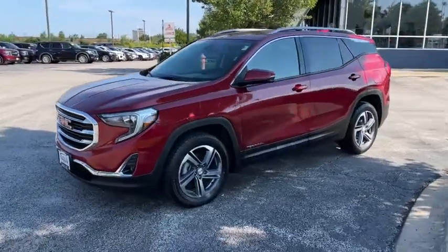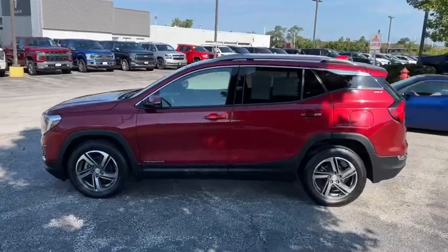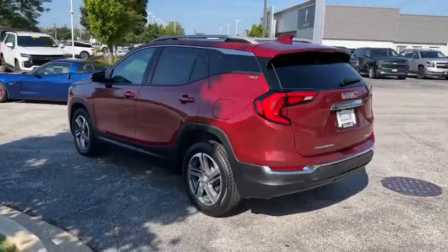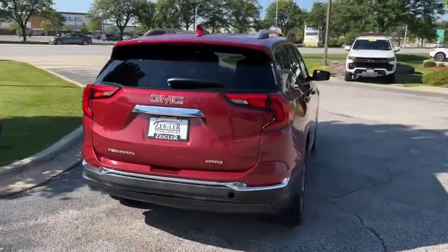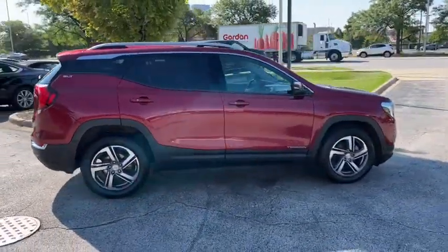Here is a wonderful 2020 GMC Terrain. This vehicle is an outstanding buy with fewer than 60,000 miles on the odometer. Here's a handsome Terrain that delivers comfort and security along with the latest in user-friendly connectivity. Flexible, versatile, and fuel efficient, it's ready to take you places.